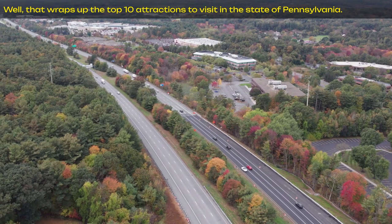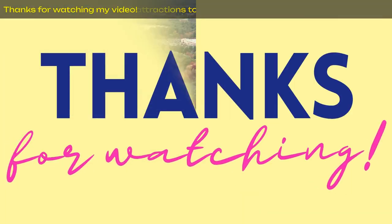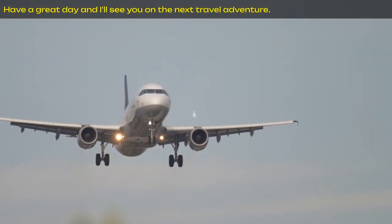Well, that wraps up the top 10 attractions to visit in the state of Pennsylvania. Thanks for watching my video. Have a great day, and I'll see you on the next travel adventure.